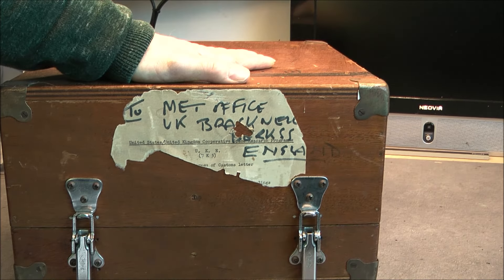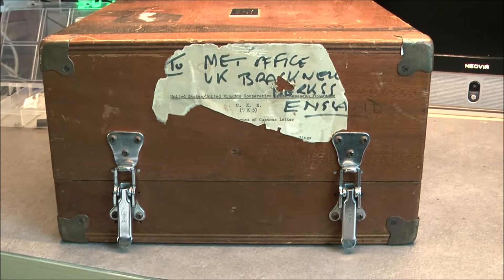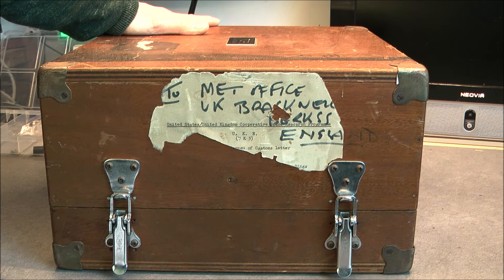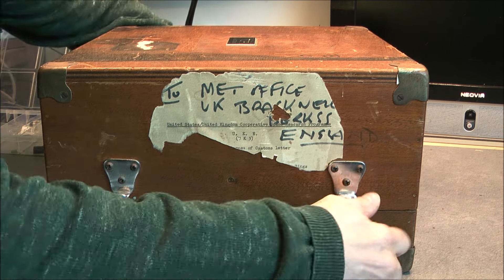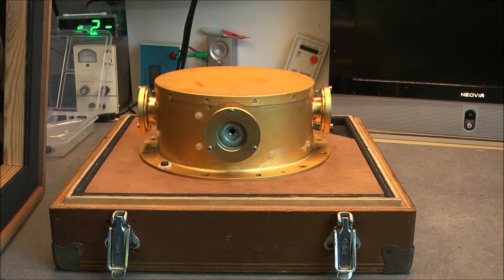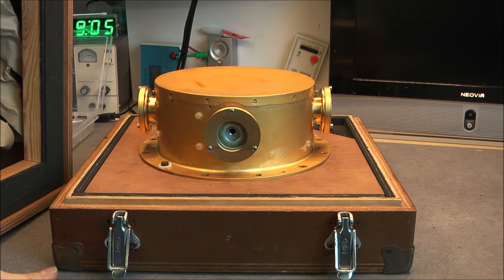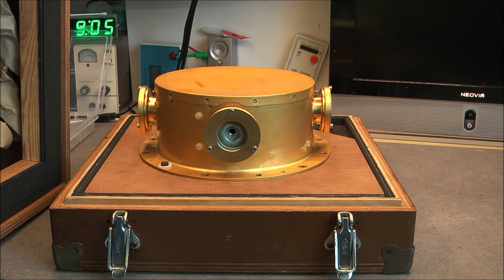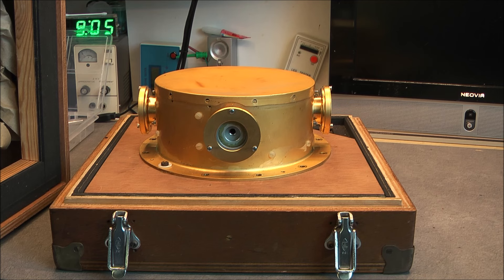So all the information needed to identify this thing is already here, but before we tell you exactly what we have, let's open the cover. Four big bolts, like military stuff. And we have a turret-like thing with four openings. Old gold plated it seems — very serious stuff.